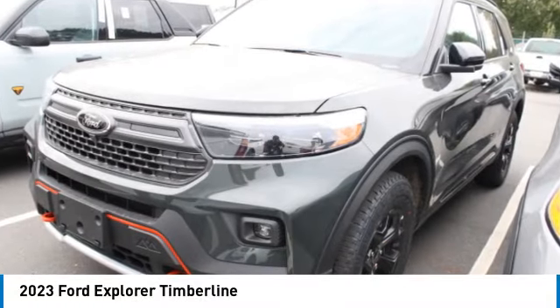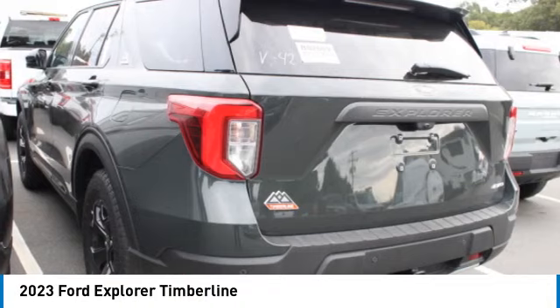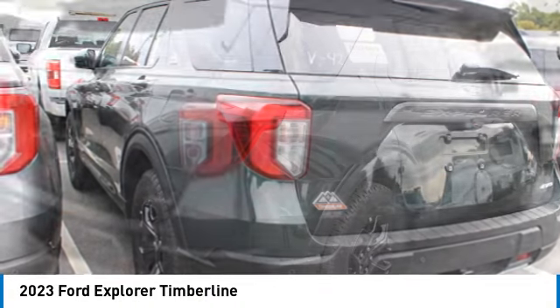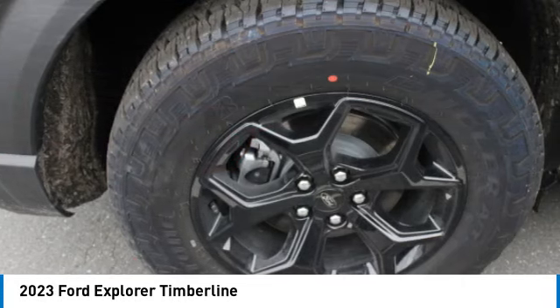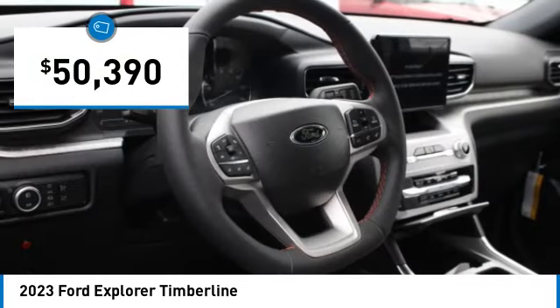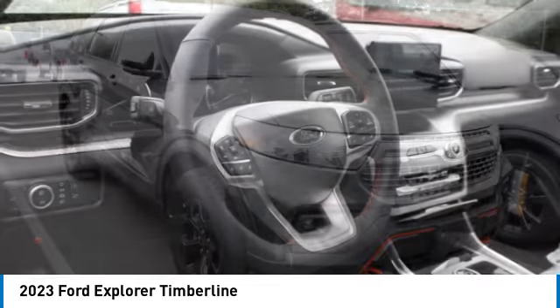Stop by and take a look at the 2023 Explorer. You've got a lot of capabilities to call on in a Ford Explorer — don't underestimate your choices — and it's priced below $55,000.